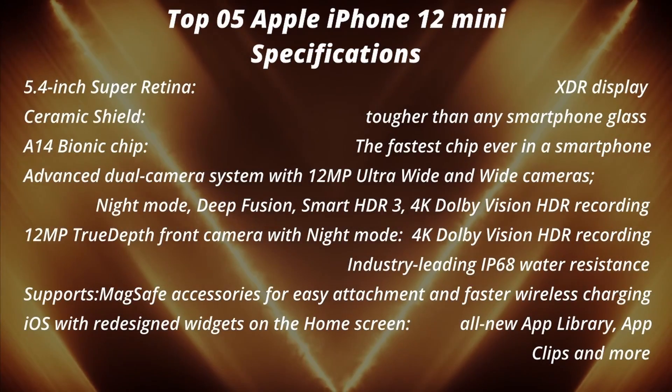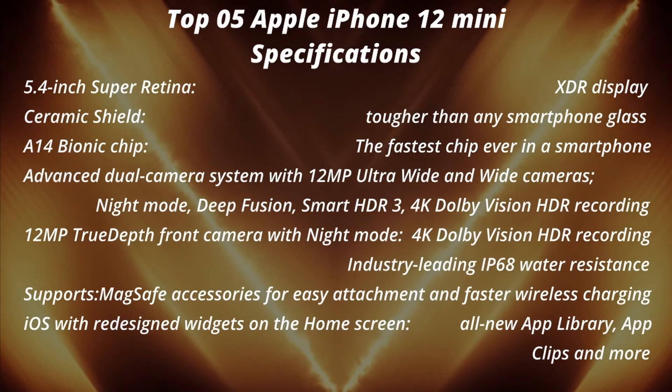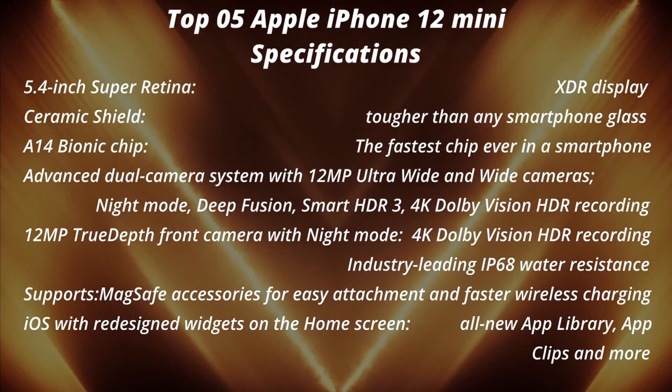iOS with redesigned widgets on the home screen, all-new app library, app clips, and more. But maybe a little too small for some users.